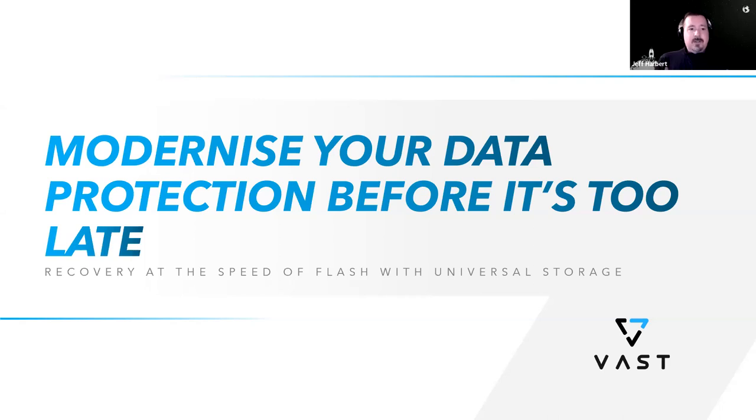Before we dive into those challenges, we want to give you a high-level look at the VAST architecture. We won't spend a lot of time on detail, but we want to make sure you're familiar with our solution, as it directly supports our vision of what a modernized data protection solution looks like. I'll turn it over to Jason.